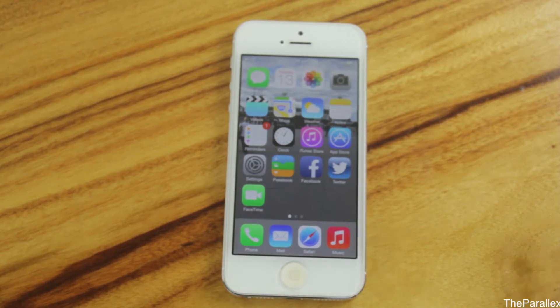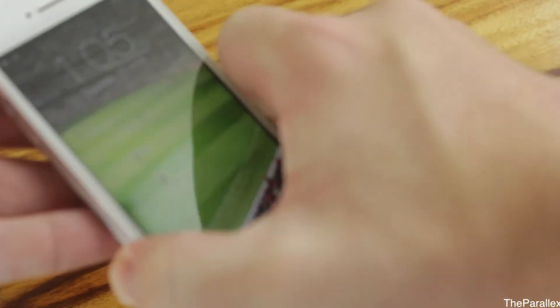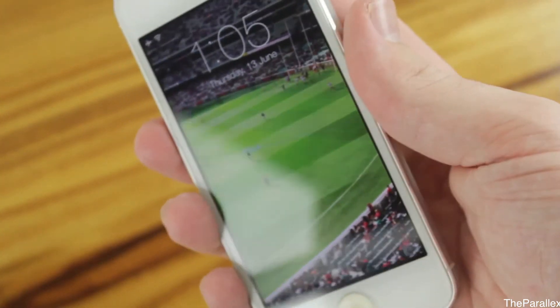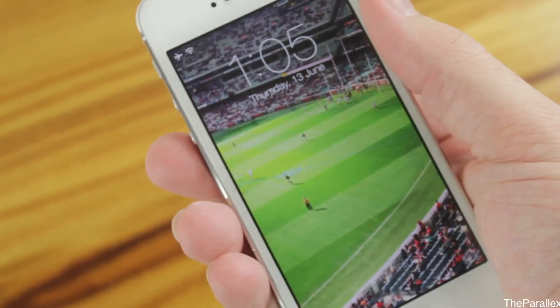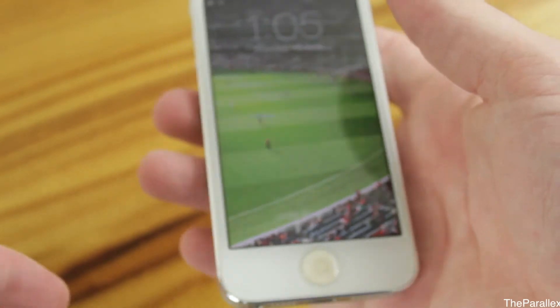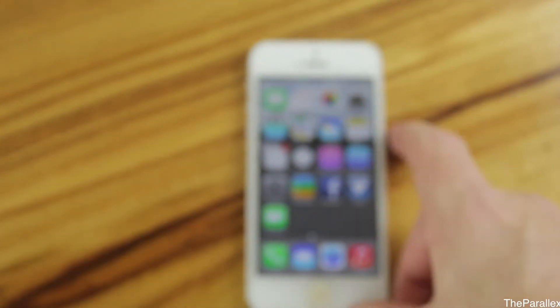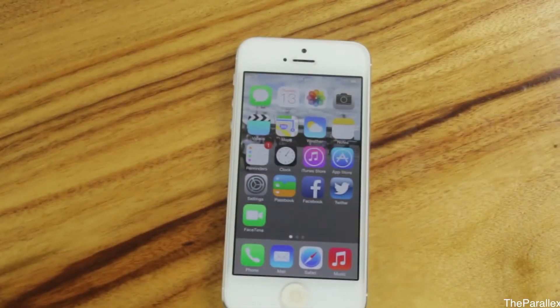The first thing you notice when you go to the lock screen — I'm not too sure how well the camera is going to pick it up, but we'll try our best. As you can see, the background sort of moves, giving it sort of like a 3D effect. The camera's not going to pick it up perfectly, but it is there and it does work on both the home screen and the lock screen.